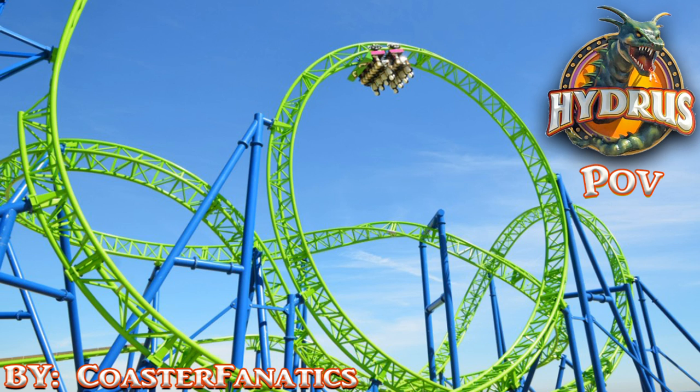I will say I love the lap bars on Hydrus — it's a much needed change of pace from the over-the-shoulder restraints typically found on Eurofighters. It's not a bad coaster by any means; I just feel they could have done a better job with the intensity and duration of the ride. Alright, you guys, sit back, hold on tight, and enjoy your ride on Hydrus!